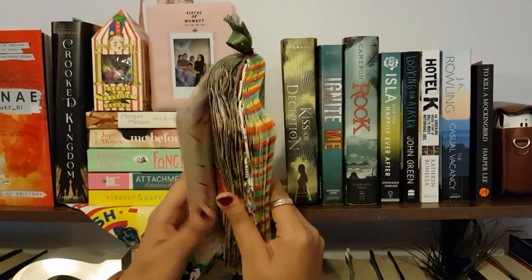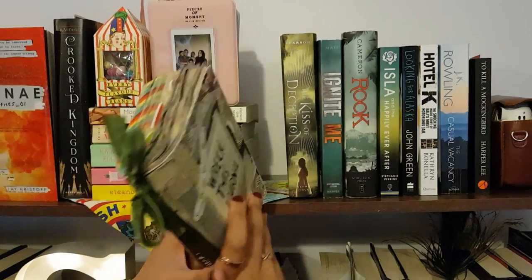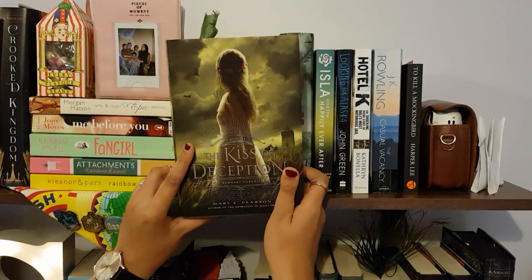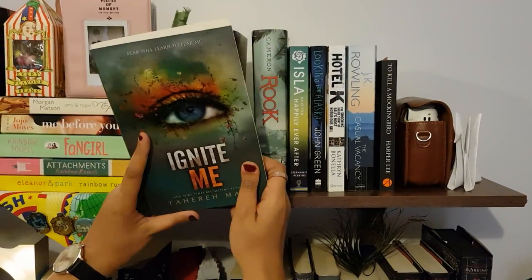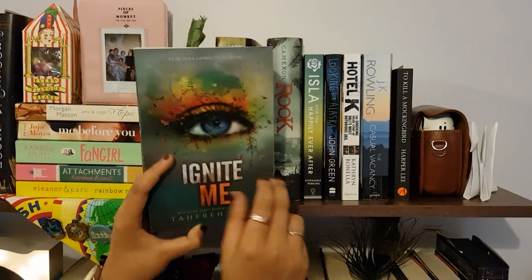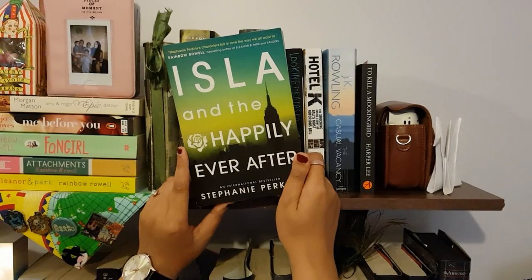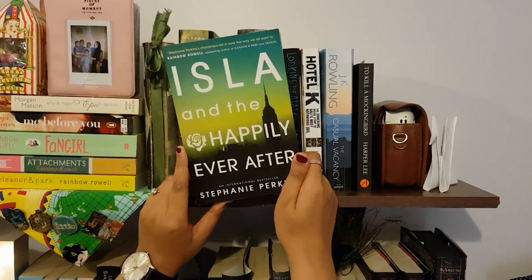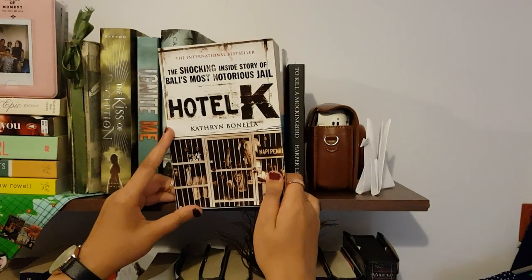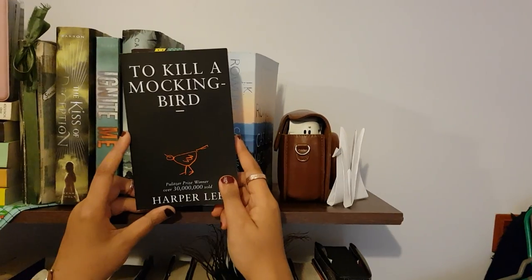This is my bullet journal — here's a little sneak peek, I should not be showing you too much, but I shall be doing a video on this later on. Kiss of Deception by Mary E. Pearson, Ignite Me by Tahereh Mafi — the second book in the Shatter Me series — Broke by Sharon Cameron, Isla and the Happily Ever After by Stephanie Perkins, Looking for Alaska by John Green, Hotel K by Katharine Bonella, The Casual Vacancy by J.K. Rowling, To Kill a Mockingbird by Harper Lee.